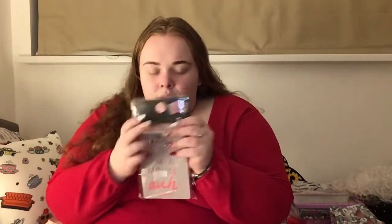This is a Mean Girls three pack notebook set. It says things like 'I'm a mouse' and 'She doesn't even go here' and 'That's so fetch.' Obviously a Mean Girls theme — and I love Mean Girls.